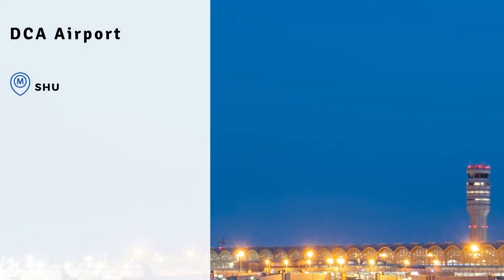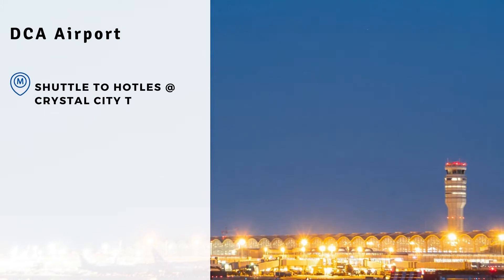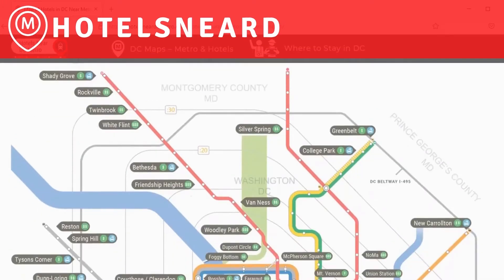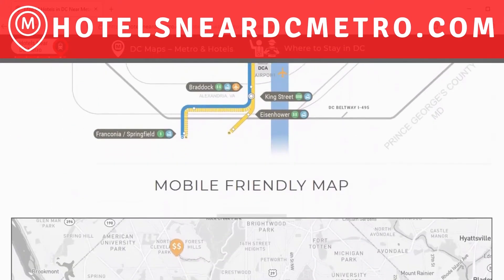Another alternative to getting from BWI to D.C. is to take the 201 bus that connects to the Shady Grove Metro Station in the suburbs of Maryland. The nearby Comfort Inn is a good choice for an affordable hotel, but it is a long commute to D.C. For all of these reasons, most travelers will prioritize D.C.A., and a lot of travelers like staying in Crystal City in order to walk to the metro and use a hotel shuttle to get to the airport. For more information on visiting Washington, D.C., follow the links below this video to HotelsNearDCMetro.com.